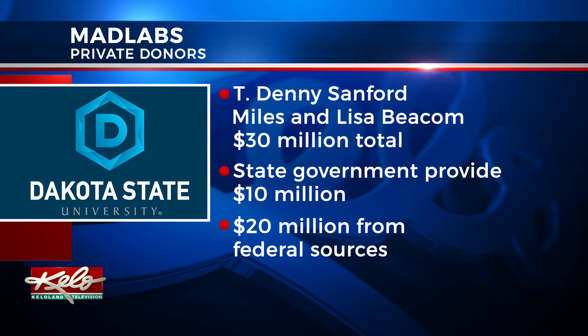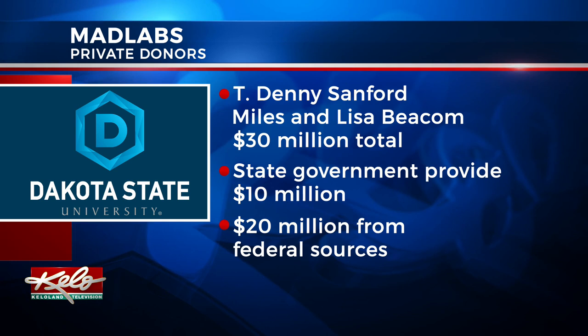Major private donors T. Denny Sanford and Miles and Lisa Beacom gave a total of $30 million on the condition state government provided $10 million and Dakota State seek another $20 million from federal resources. The building is expected to be up and running by the end of the year.